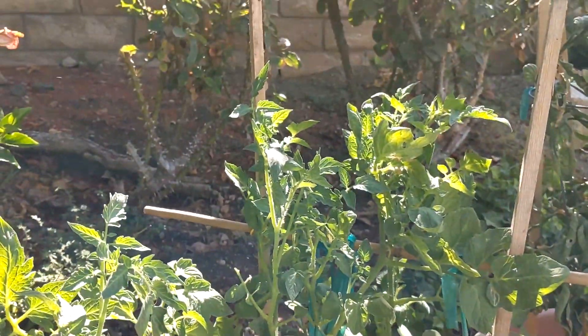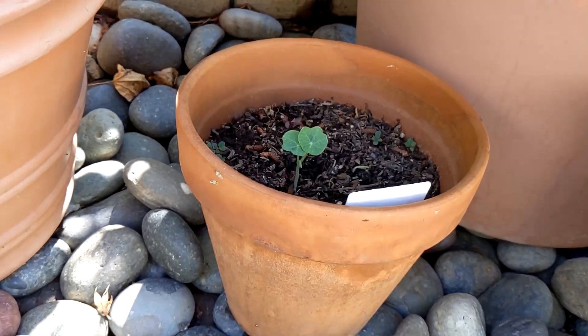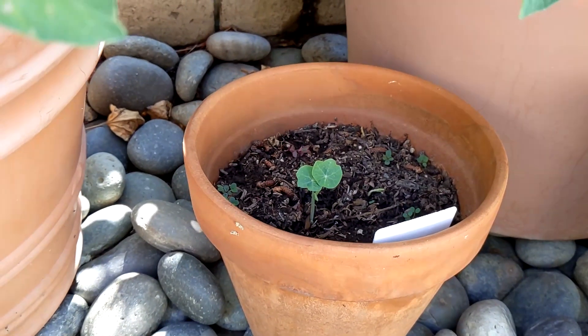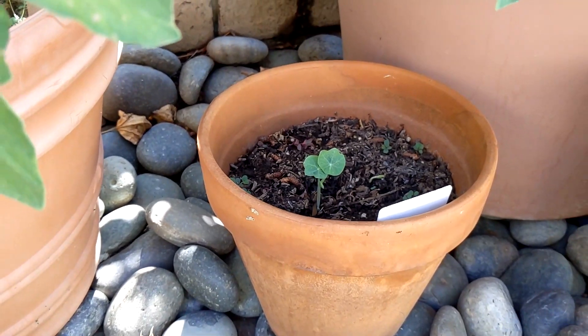Tomatoes take up a lot of room, so right now we'll just stick to what we've got. We got a sprout in the nasturtium — that's the old plant that died, and seeds from that plant. So I'm happy; it lives on in a younger form.